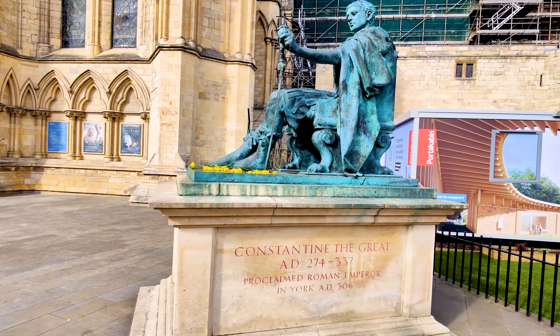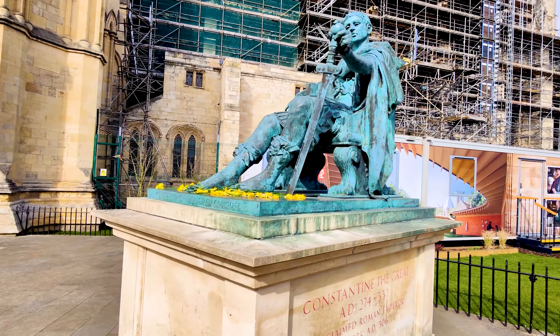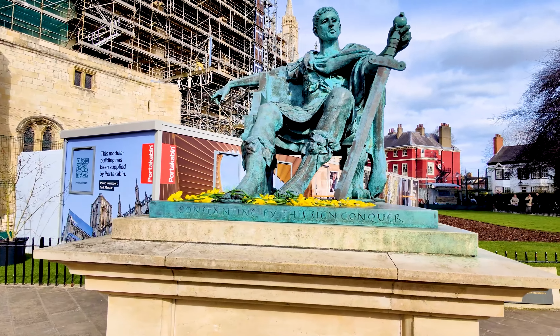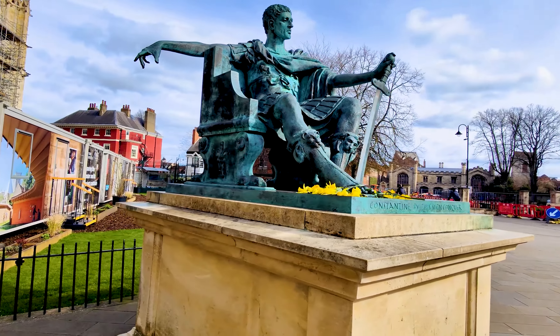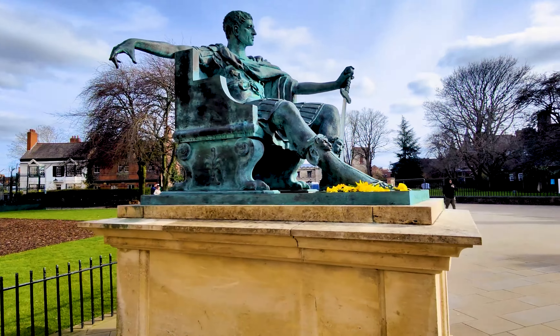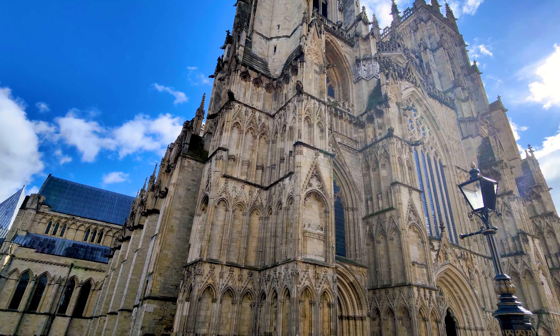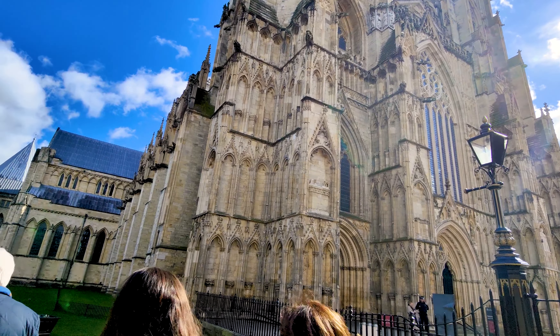A large statue of Emperor Constantine the Great — the founder of Constantinople and the first Christian Emperor of Rome, who was proclaimed Emperor in York — stands outside. Today, York Minster remains a popular tourist destination and an important place of worship.